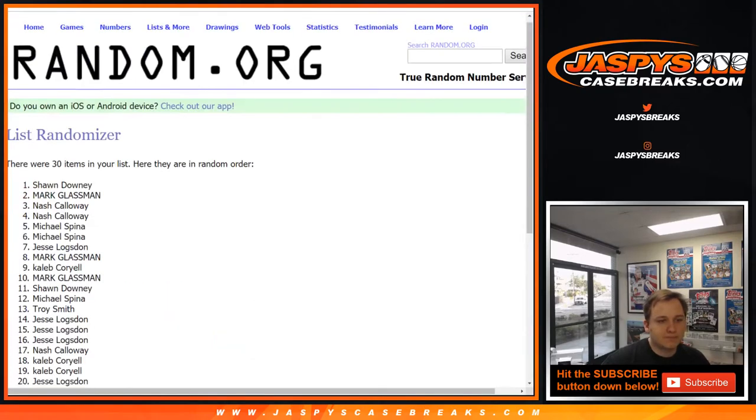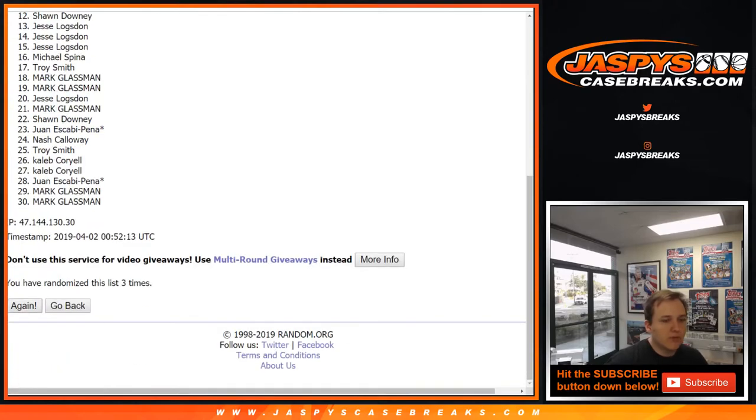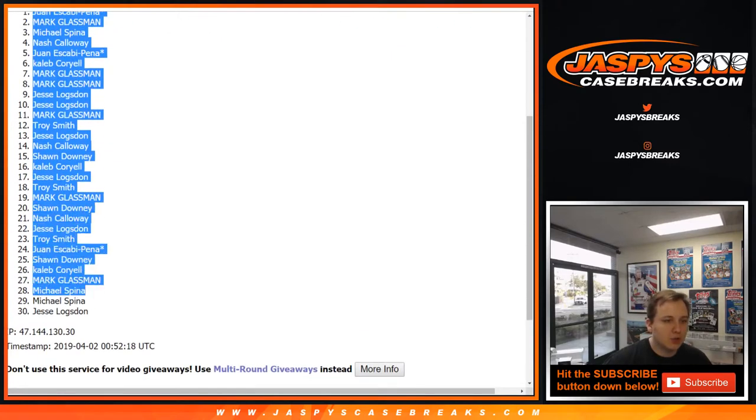Good luck. One, two, three, four, five, and six. We got Juan down to Jesse.